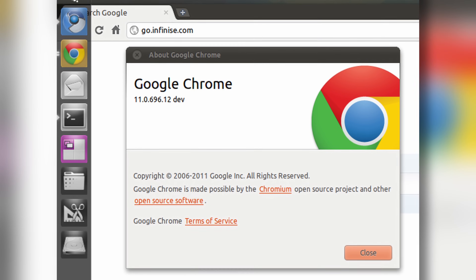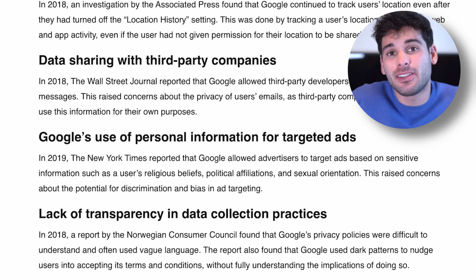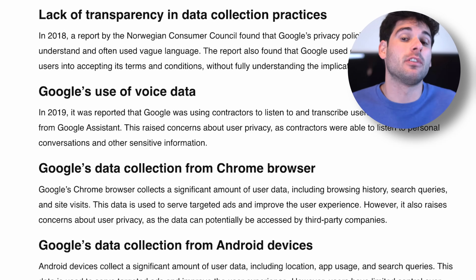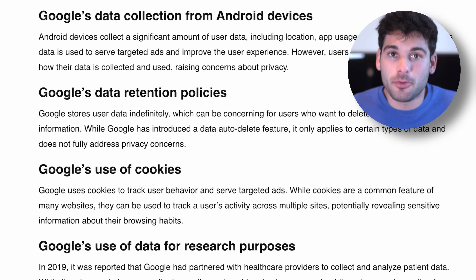Over 10 years ago, I was a big Chrome fanatic because that's what was cool, and also I didn't know any better. While Chrome, especially back then, was a super powerful and fast browser that blew away the competition, as I started digging into some of the privacy implications of using a browser like Chrome, I realized that there were simply just better options out there for somebody who cares a little bit about their data.